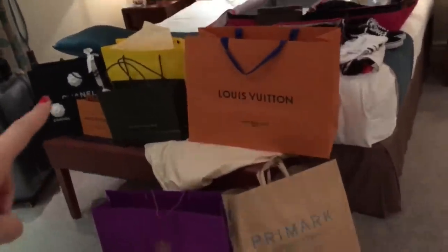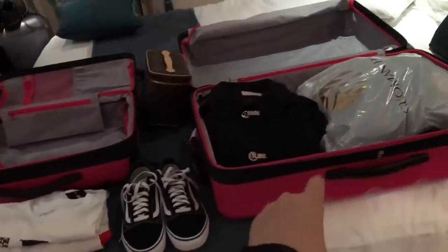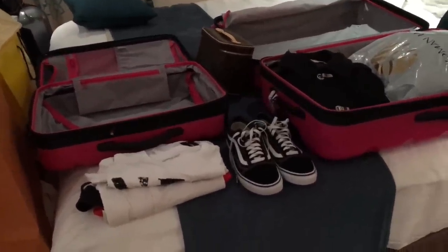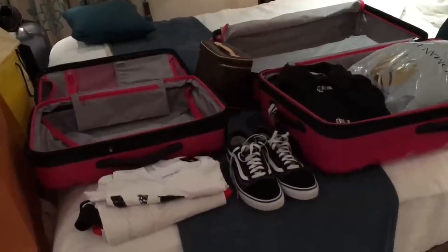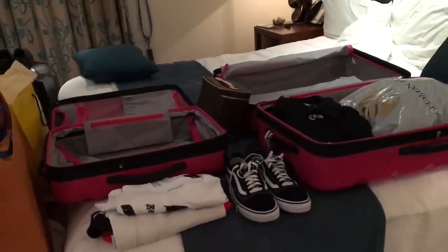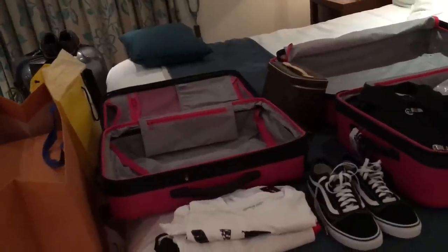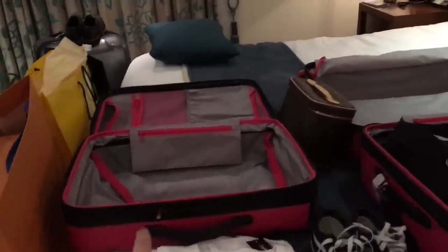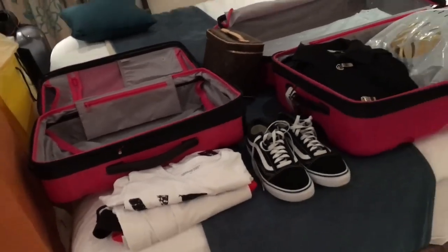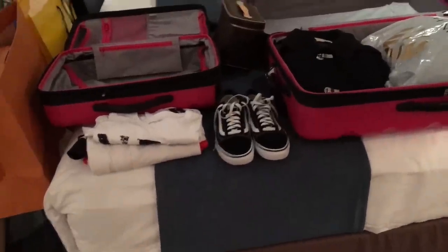I have a Primark bag, Liberty bag, two Louis Vuitton bags, a Chanel, Longchamp, and a Selfridges bag. For luggage I have my carry-on, a suitcase to check in, my niece BB, a pair of shoes, and some souvenir shirts. Originally I was going to bring my Keepall 45 Bandoulière, but the flight was packed both ways and I didn't want to risk checking in such a soft-sided bag. The hard-shell case seemed the safer choice.